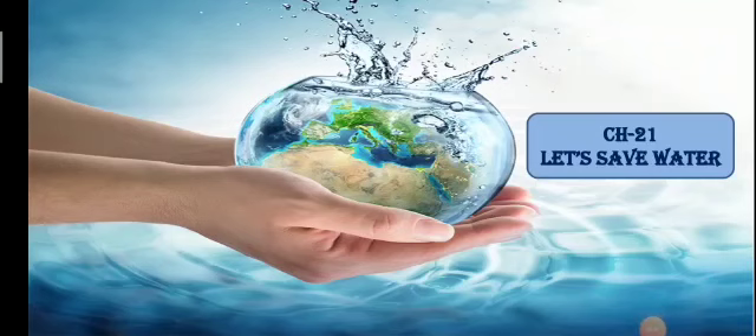Hello everyone, welcome back in our ENV class. Today we are going to start our new chapter, chapter 21: Let's Save Water.